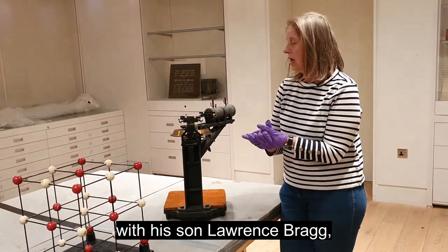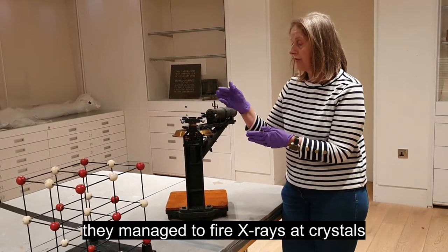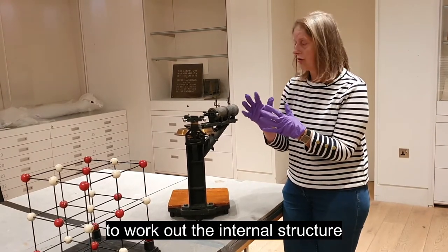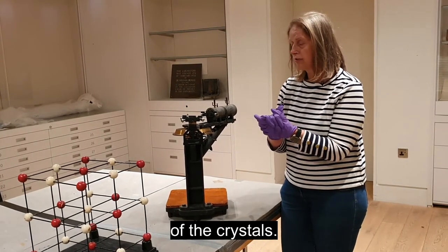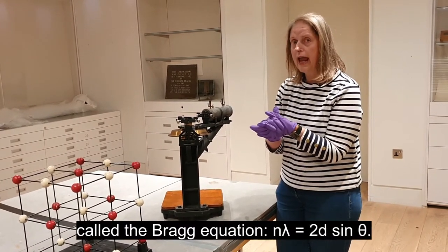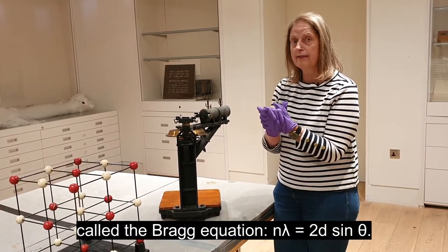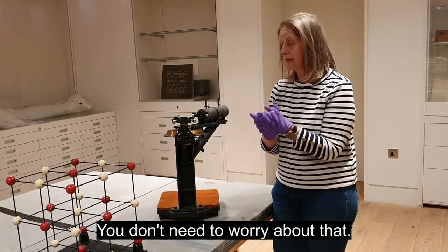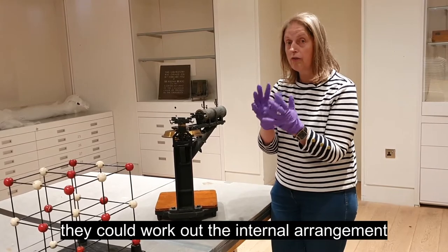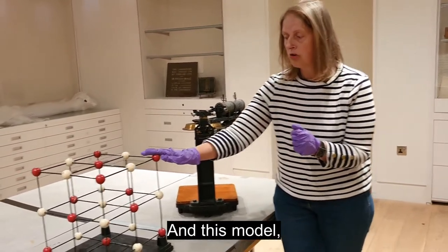Using this apparatus with his son Lawrence Bragg, they managed to fire x-rays at crystals to work out the internal structure of the crystals. Lawrence Bragg worked out an equation called the Bragg equation: n lambda equals 2d sin theta. Using that equation, they could work out the internal arrangements of atoms.